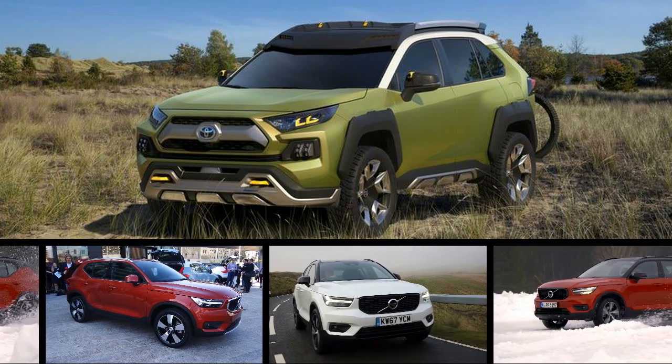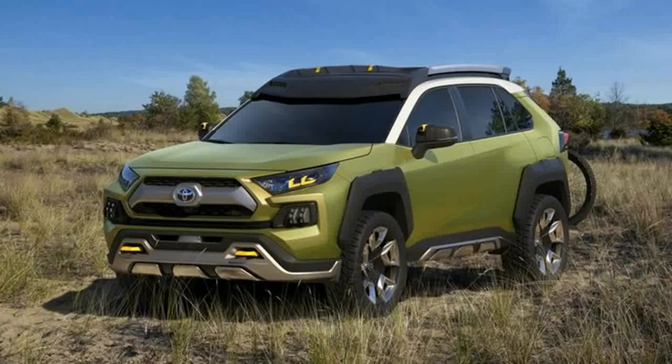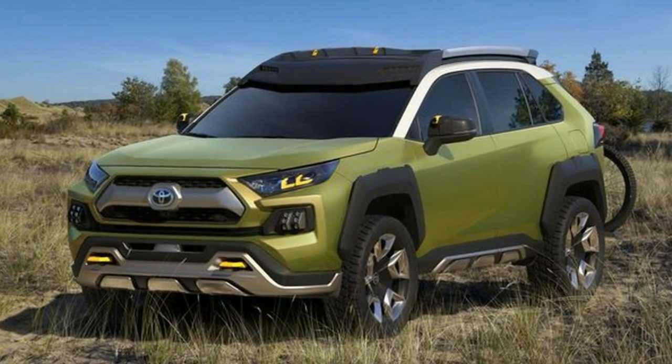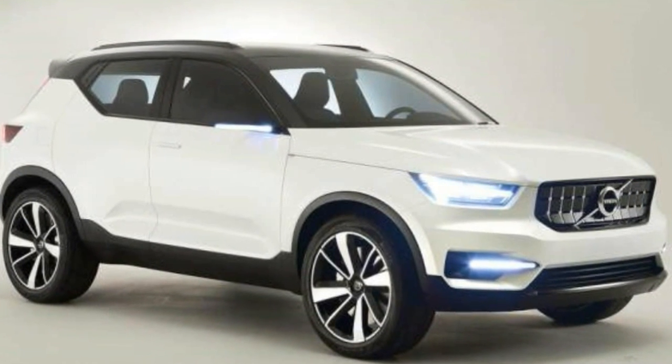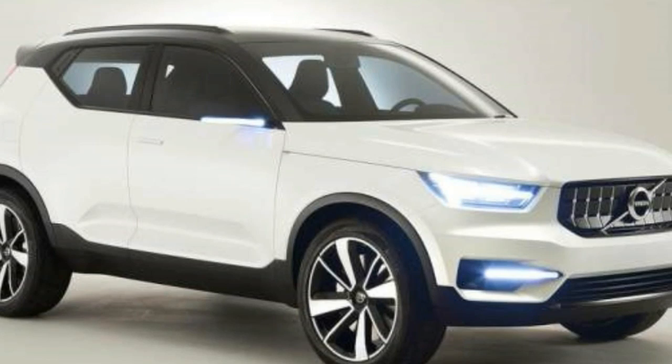The smallest XC's exterior styling retains the Volvo DNA, with plastic-clad wheel arches that say crossover in today's design language. But a kicked-up beltline and an optional white roof with matching white wheels add some youthful goofiness.